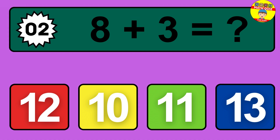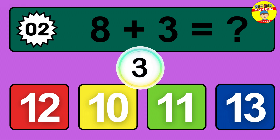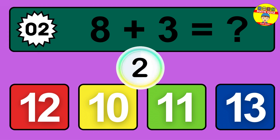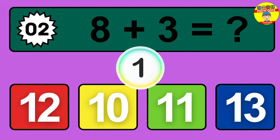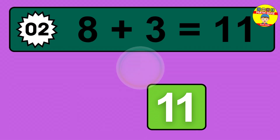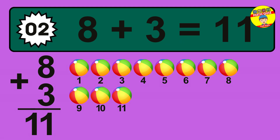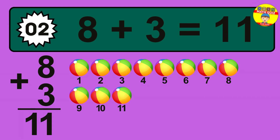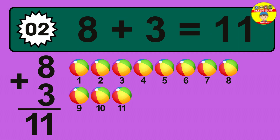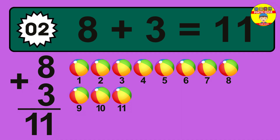Question 2. 8 plus 3 equals what? So the answer is 8 plus 3 is 11. Let's count it: 1, 2, 3, 4, 5, 6, 7, 8, 9, 10, 11.